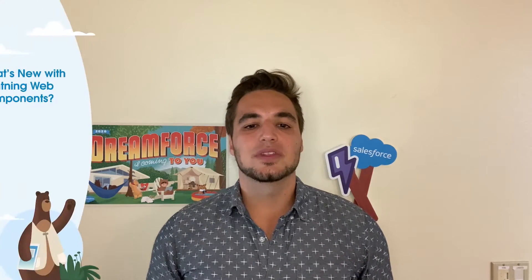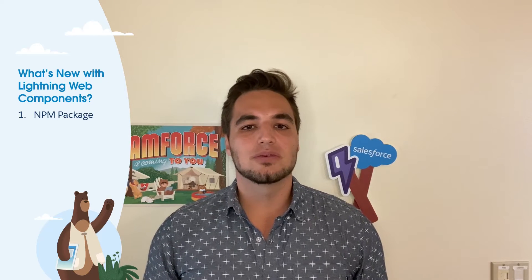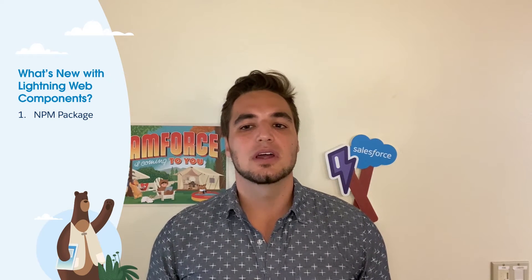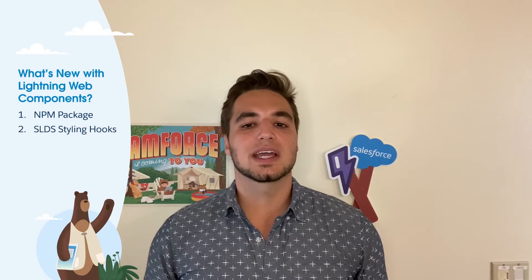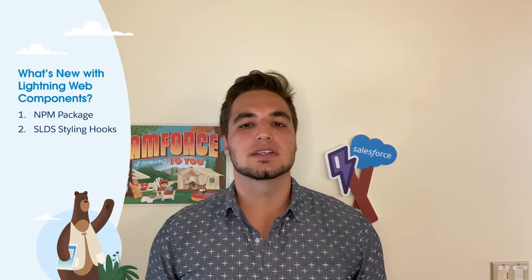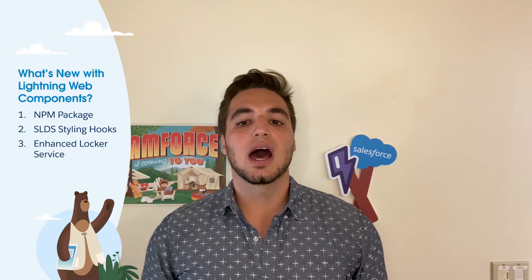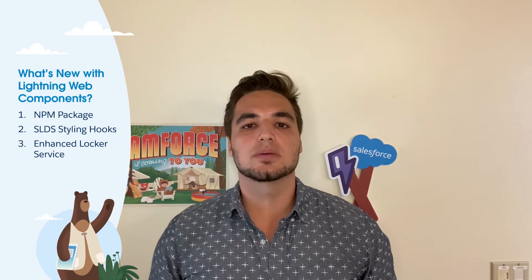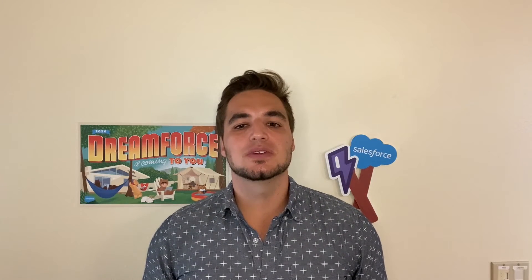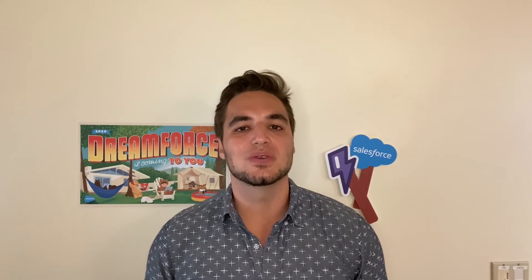Now onto the fun part with the new features I'll be covering in this talk. First, I'll walk you through how you can leverage Lightning-based components not only within your Salesforce org, but for your general off-core website development. Second, I'll show how you can add your own custom branding through SLDS styling hooks. And third, I'll talk about our next iteration of the Locker service and show how more JavaScript libraries just work. Be sure to stay tuned to the end for a sneak peek around rich data access coming soon in LWC.